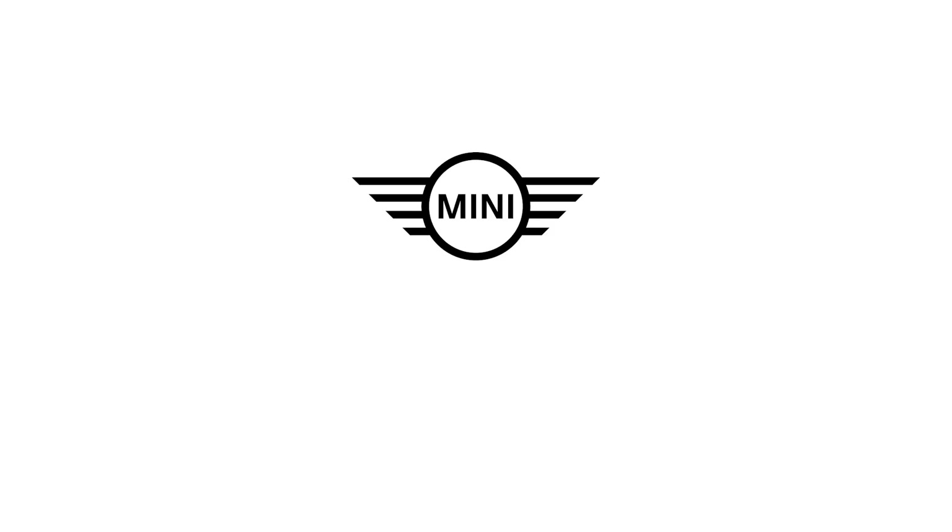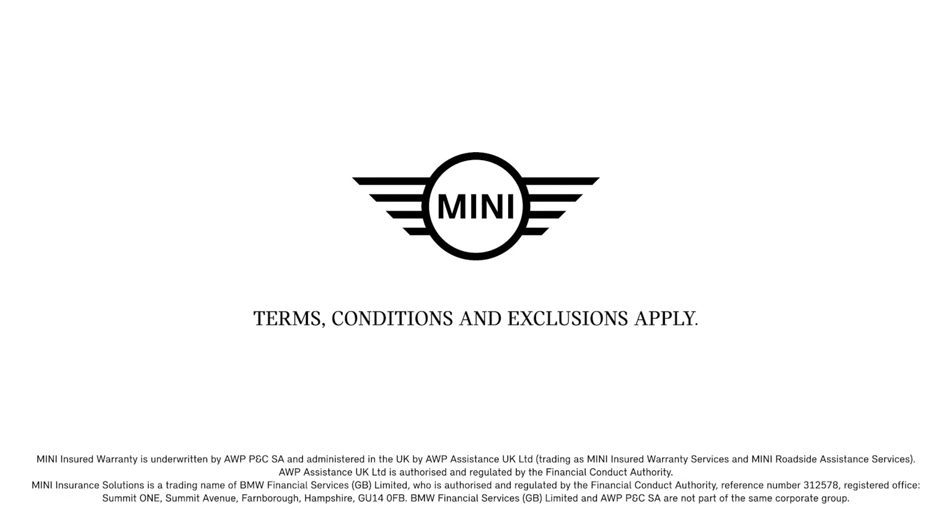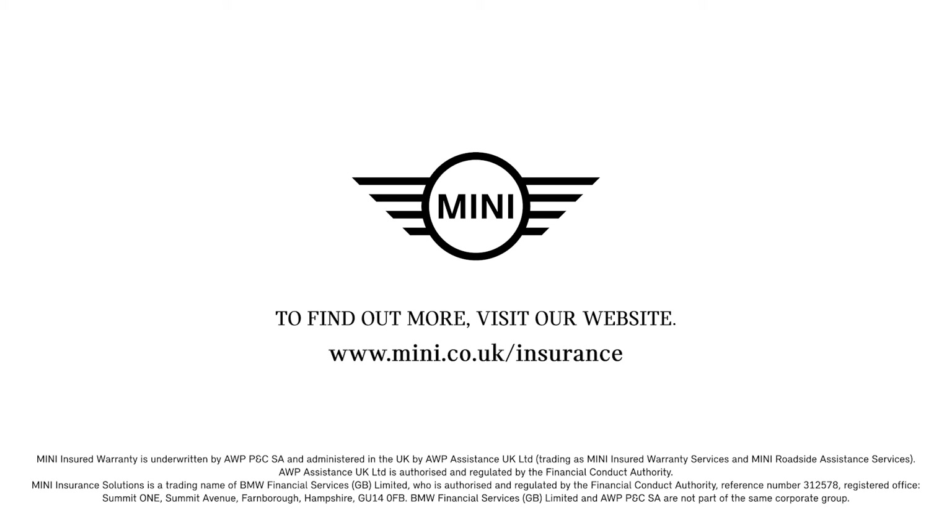Mini Insurance Solutions. Terms, conditions and exclusions apply. To find out more, visit our website at mini.co.uk/insurance.